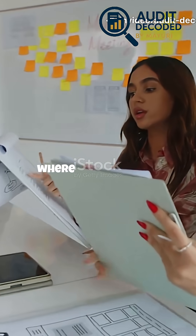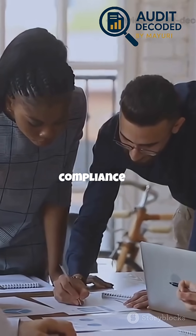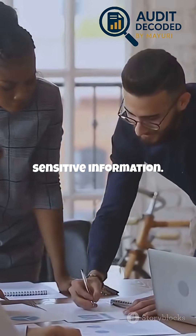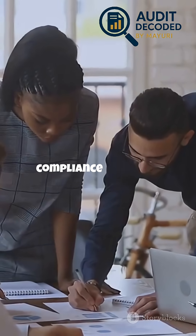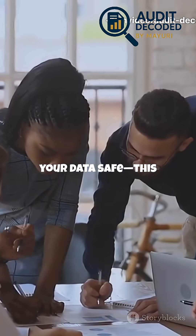In today's digital world, where data breaches make headlines every week, understanding SOC2 compliance is essential for any organization handling sensitive information. If you're part of a compliance team, or just curious about how companies keep your data safe, this is for you.